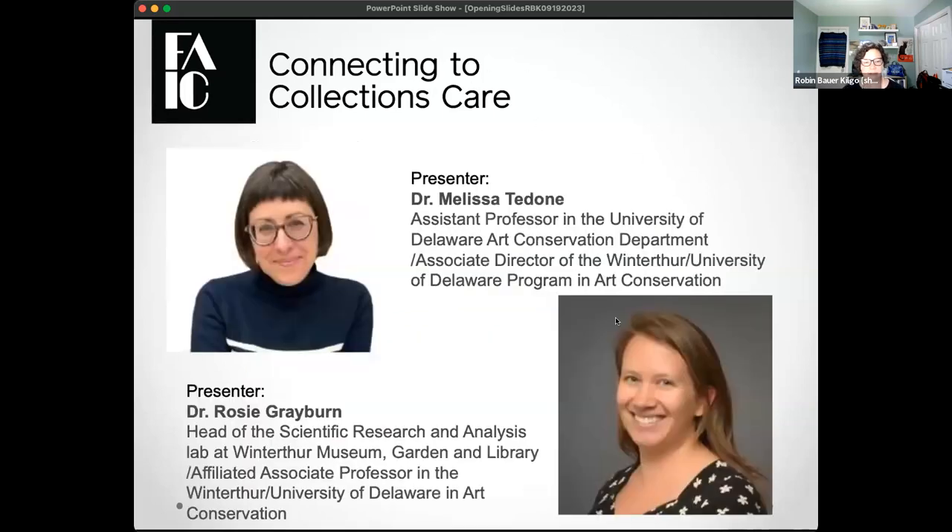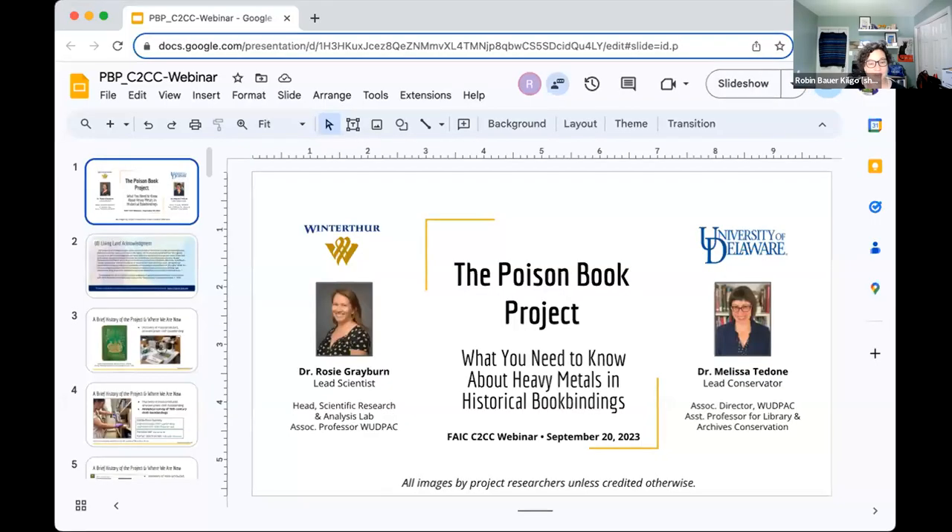I'm going to go ahead and introduce our speakers today. Our speakers are Melissa Tudone, Assistant Professor in the University of Delaware Art Conservation Department and Associate Director of the Winterthur/University of Delaware Program in Art Conservation; and Rosie Grayburn, Head of the Scientific Research and Analysis Lab at Winterthur Museum Garden and Library and Affiliated Associate Professor in the Winterthur/University of Delaware Art Conservation Program. We're going to be talking about the Poison Book Project — wrapping up September talking about deadly stuff. Feel free to take over, Rosie and Melissa, whenever you're ready.